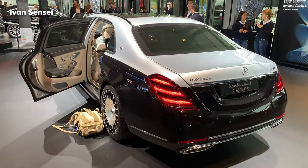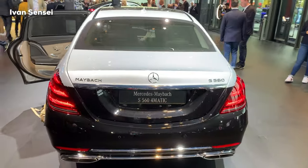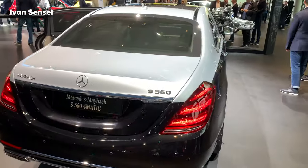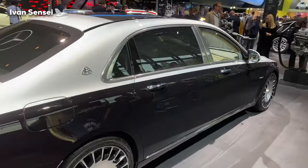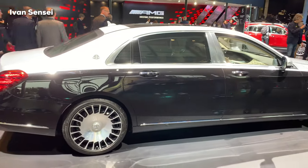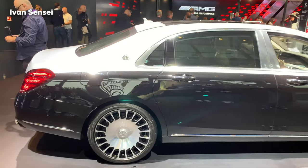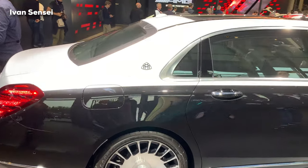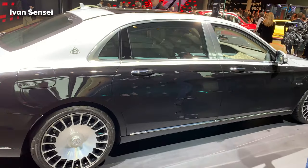This specific model is a 4MATIC, so all-wheel drive. The S560 means it has a V8 producing 469 horsepower and 700 Nm of torque — that's 516 pound-feet. It does 0 to 100 km/h in just under 5 seconds, with a top speed of 250 km/h, or 155 miles per hour.